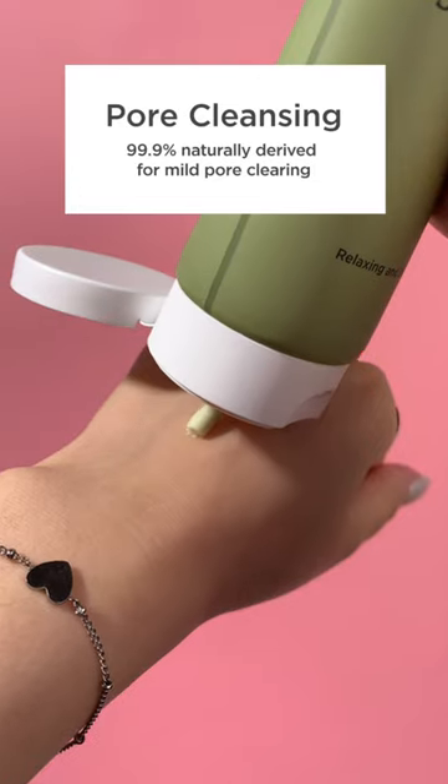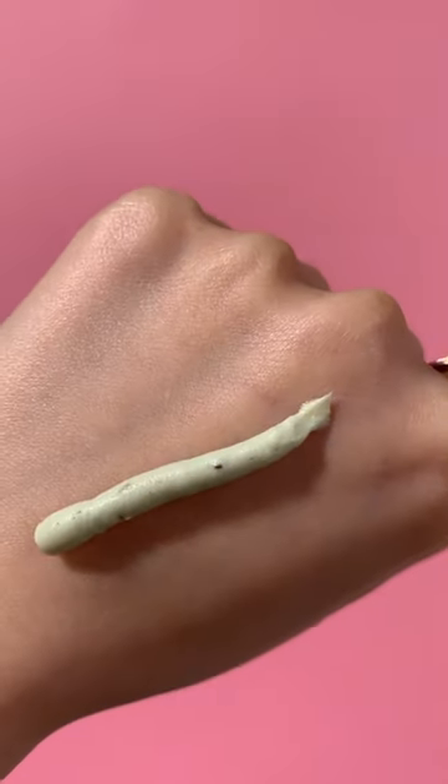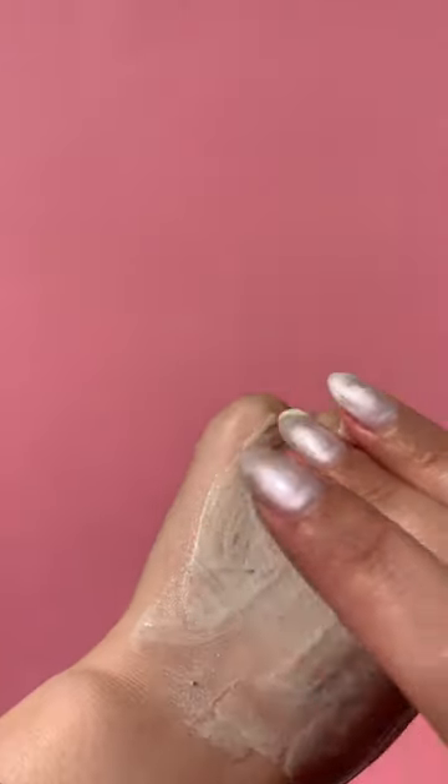Manio prides itself on having 99.9% of naturally derived ingredients in their products. Its mild formula is perfect for Soobin's sensitive skin and is a perfect way to avoid irritation whilst cleansing.